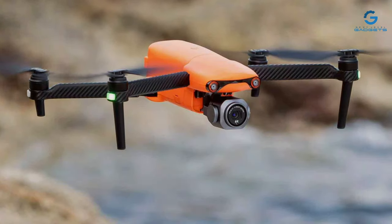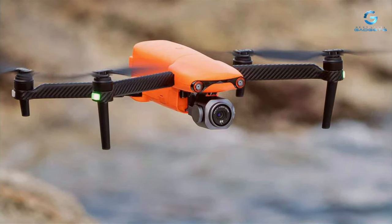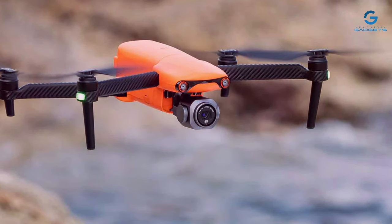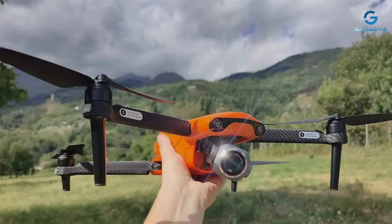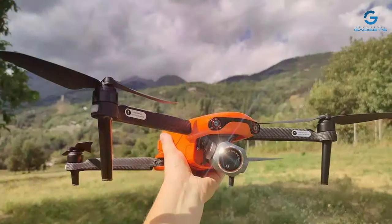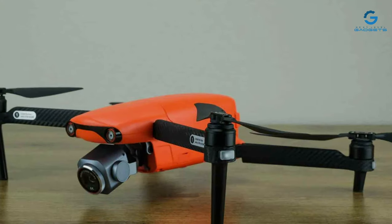The Autel Robotics EVO Lite Plus is a testament to the marriage of technology and artistry. Its durability ensures that your investment is protected even in the most demanding environments. Whether you're capturing the serene beauty of a sunrise over the mountains or the intricate patterns of urban architecture, this drone stands as a beacon of quality and effectiveness in aerial photography.